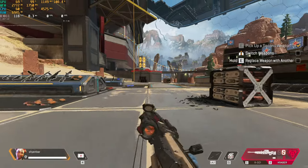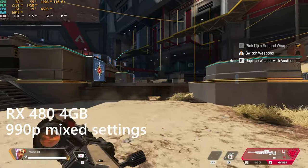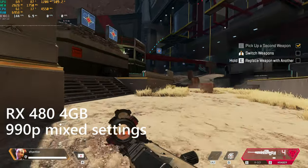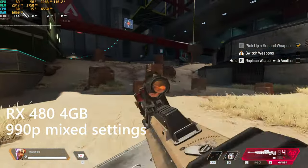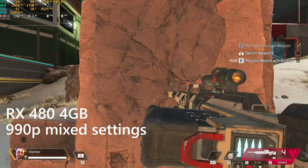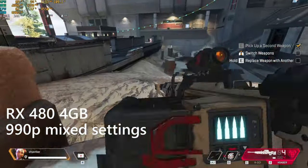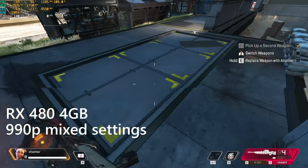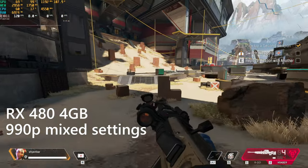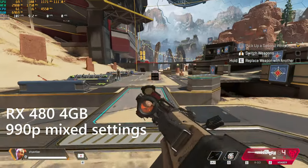Last but certainly not least is Apex Legends, which absolutely loves the RX 480. I'm testing on the training map for consistency, using a mix of low-ish quality settings since enemy visibility matters more than shadow quality and effects flashiness. The RX 480 eats this game up at the somewhat strange resolution of 1760x990, with the dynamic res scale rarely triggered, and the game happily churning out 120 to 144 FPS — occasionally dipping to 100 if there are large alpha effects like thermite grenade fire on screen.